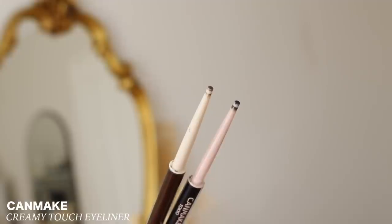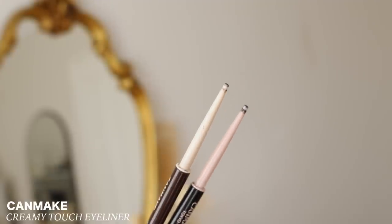Then we have some eyeliners — these are also from Jean. She sent me these and got me hooked on the Canmake Creamy Touch Eyeliner. I finished up number one black and number three dark brown. I have already repurchased these two — there's no question asked. These are the best pencil eyeliners. They are super creamy, pigmented, and they do not transfer. The only eyeliner I need in my life. If you see them on YesStyle, grab them while you can because they truly are the absolute best.